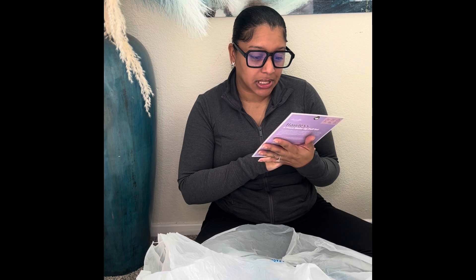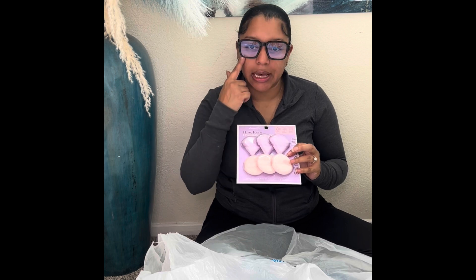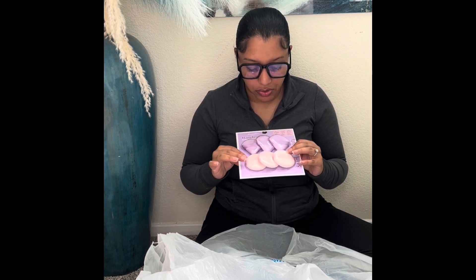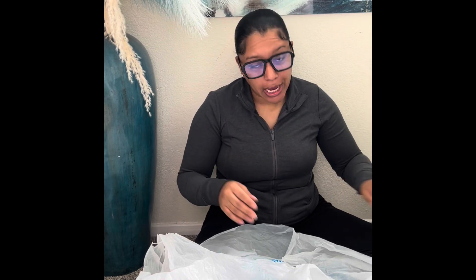I've been seeing makeup puffers everywhere online and I'm trying to get back into doing my makeup and just start feeling good about myself. I found these in purple and pink — I've only ever seen them in black before. The set has little triangle ones great for under the eyes, plus another shape I haven't seen used much. This was $3.99 for six — she came home with me.